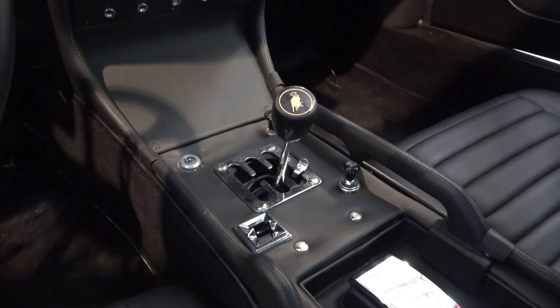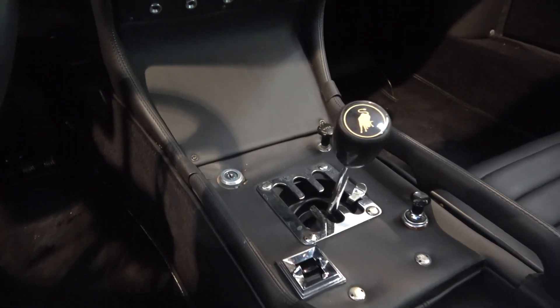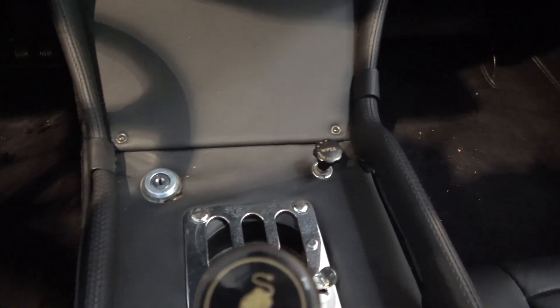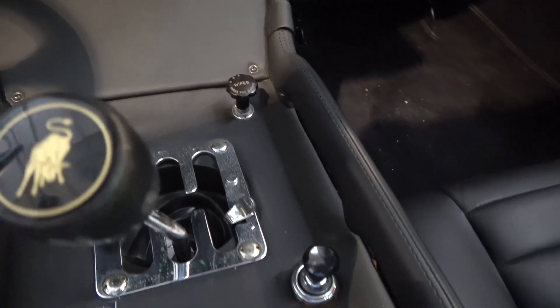At the front of the central column is a further cluster of controls with the gear stick, the ignition slot, wiper controls, the lighter or 12-volt socket, and the pop-up light switch.